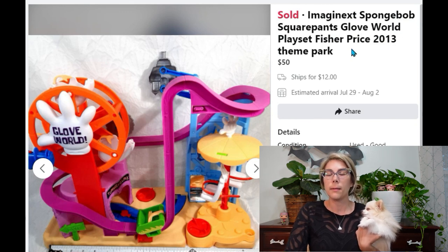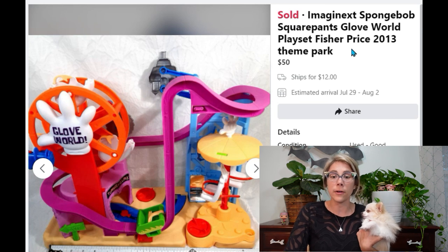The last item I'm sharing is an Imaginext SpongeBob SquarePants Glove World Fisher-Price play set from 2013 — pretty rare and hard to find. I paid $5.36 at a kids consignment sale and made a profit of $41. The buyer was so excited and even sent me a picture of her little boy playing with it — I love getting messages like that.